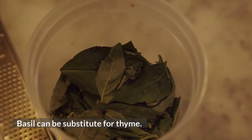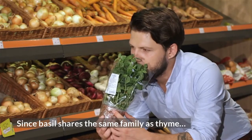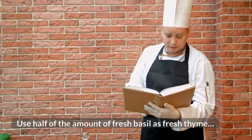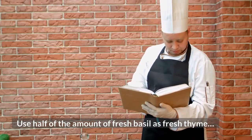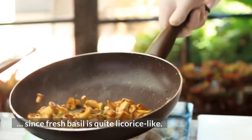Basil can be a substitute for thyme. Since basil shares the same family as thyme, you can substitute it in many recipes. Use half of the amount of fresh basil as you would fresh thyme, and exchange dried thyme for dried basil, since fresh basil is quite licorice-like.